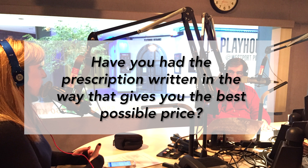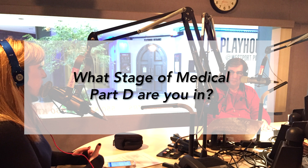Have you had the prescription written in the way that gives you the best possible price? For example, most insurance companies have moved from 30-day supplies to 90-day supplies, providing you with the lowest possible copay. And then the final thing would be, what stage of Medicare Part D are you in? That's really important to determine, like if you're using the right pharmacy and the right prescription amount.